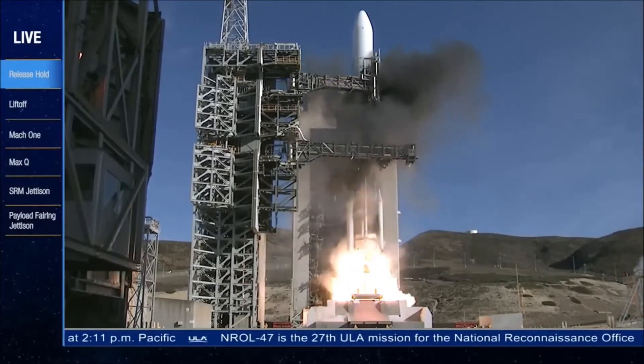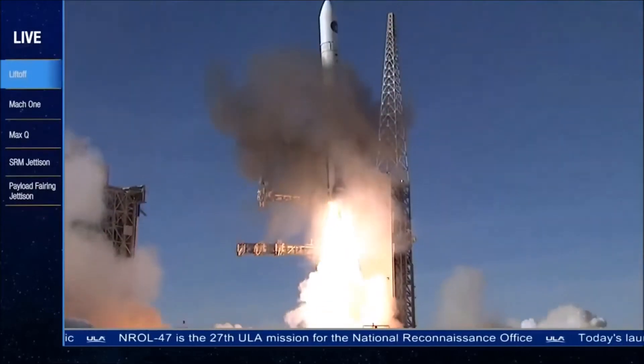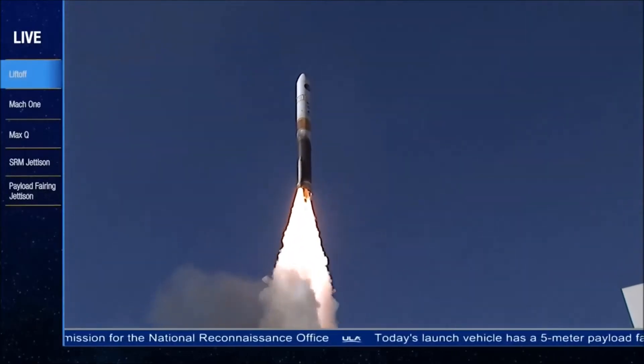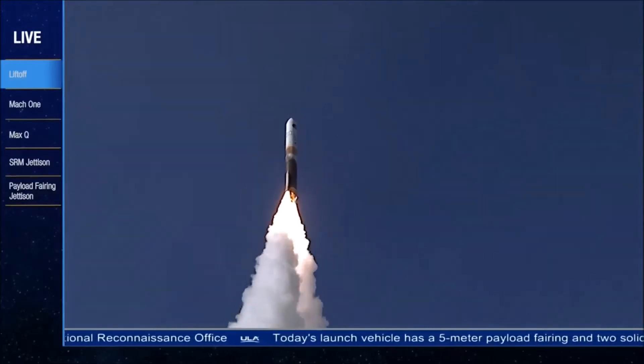We have ignition of the RS-68A main engine. And we have liftoff of the United Launch Alliance Delta IV rocket carrying the NRLL-47 mission for the National Reconnaissance Office.